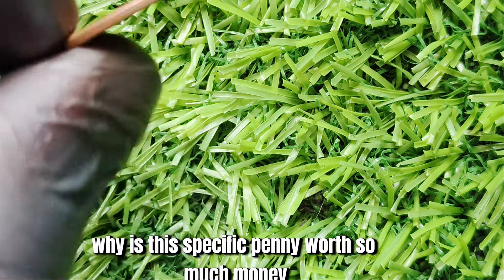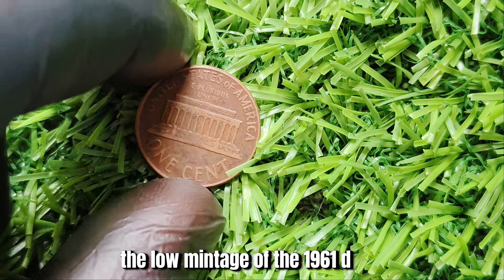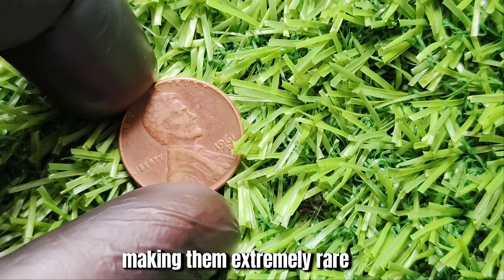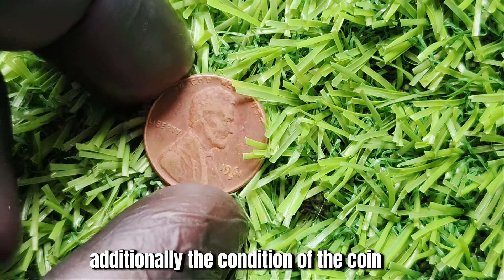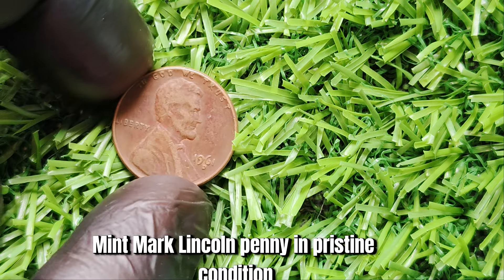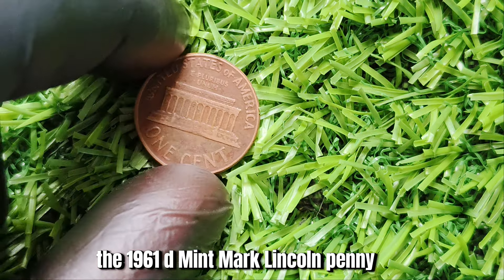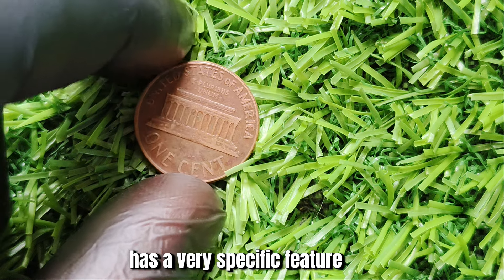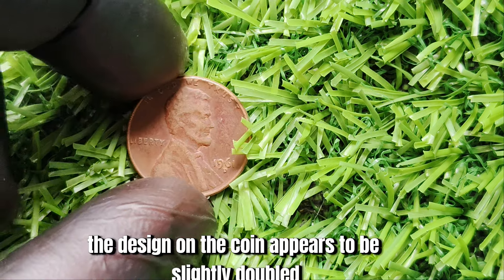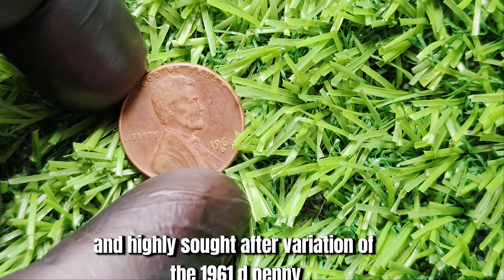Why is this specific penny worth so much money? It comes down to a few key factors. One main reason is the low mintage of the 1961 D Mint Mark Lincoln penny — the Denver Mint produced a limited number of these coins, making them extremely rare. Additionally, the condition of the coin plays a significant role in determining its value. But here's where things get even more interesting: the 1961 D penny worth $1.6 million is known as a double die penny, meaning the design appears slightly doubled due to an error during the minting process, creating a unique and highly sought-after variation.